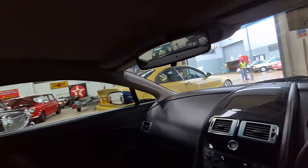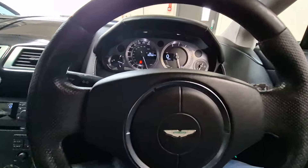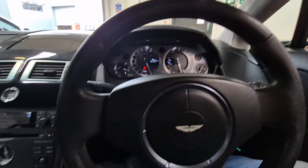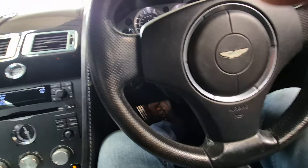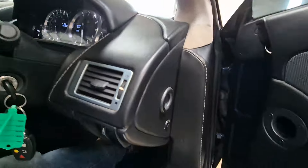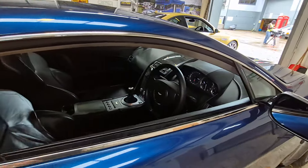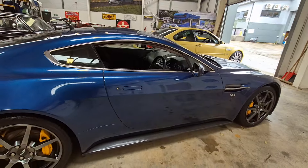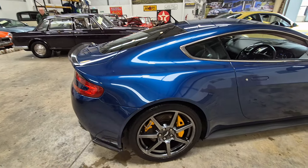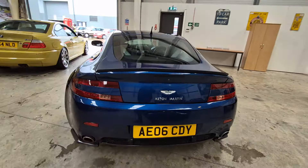So inside's lovely — headlining's nice, seat's nice, just a nice place to be. I like this, no this is a lovely thing. Very smart, very tidy, lovely wheels, obviously yellow calipers and that, they just set it off, don't they. It's a stunning looking car.